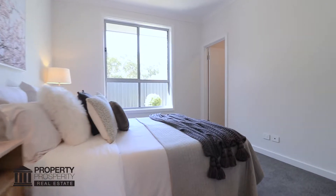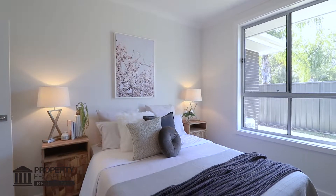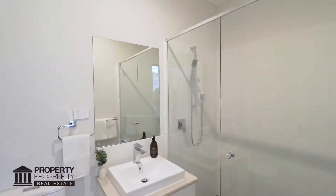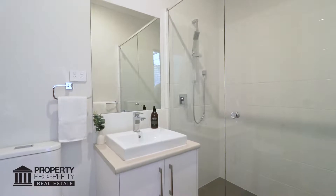Continuing to the master bedroom with an oversized window framing the rear yard, it comes complete with walk-in robe and private ensuite with features such as china basin, china toilet and semi-frameless shower.